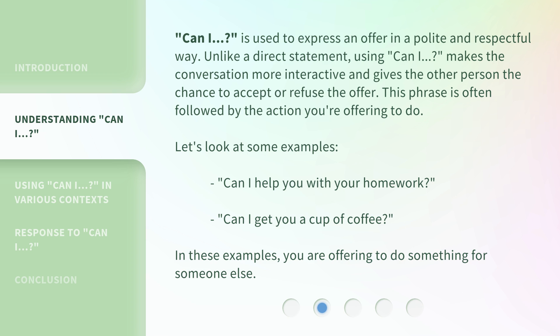'Can I?' is used to express an offer in a polite and respectful way. Unlike a direct statement, using 'Can I?' makes the conversation more interactive and gives the other person the chance to accept or refuse the offer. This phrase is often followed by the action you're offering to do.